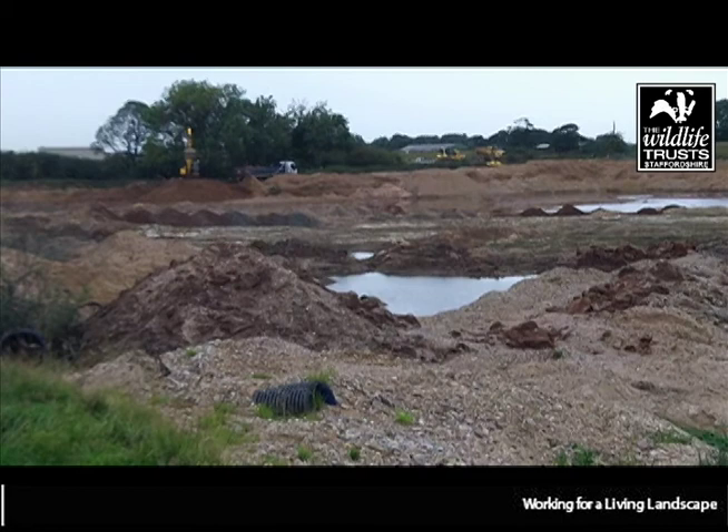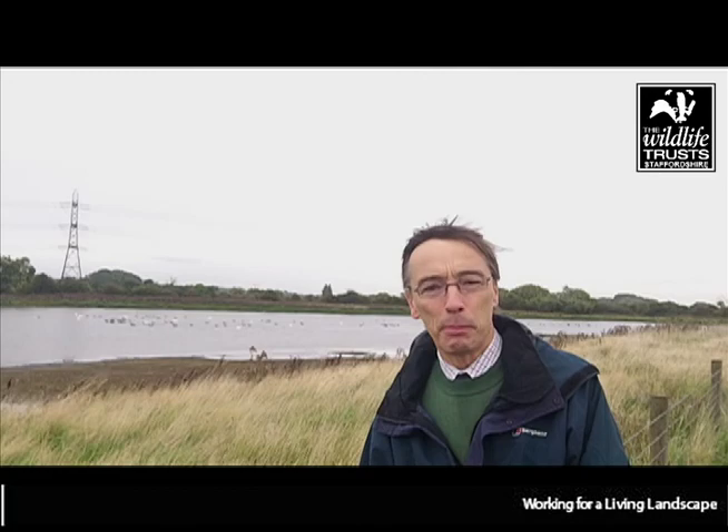One of the benefits of getting involved in this site now is that we're able to talk to the operators, Aggregate Industries, about subtle changes on the ground as they're working. It costs a lot of money for the Trust to get diggers and earthmovers and all those sorts of things in place. Aggregate Industries have plant on site today, and they can use that under our advice and guidance to make differences that they wouldn't perhaps always think of. We've put plans forward to them that will make an even better site than they were thinking of creating, and they've agreed that that's something they want to look at and create for us.